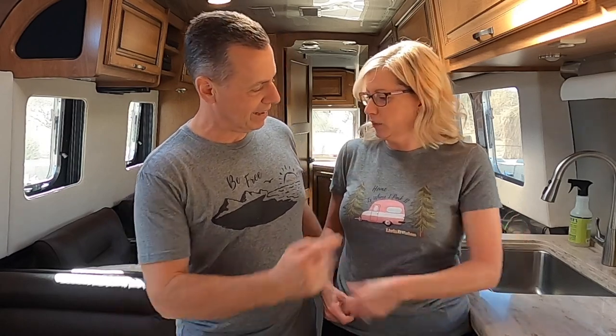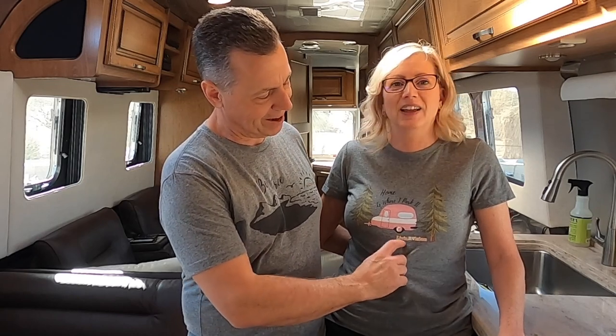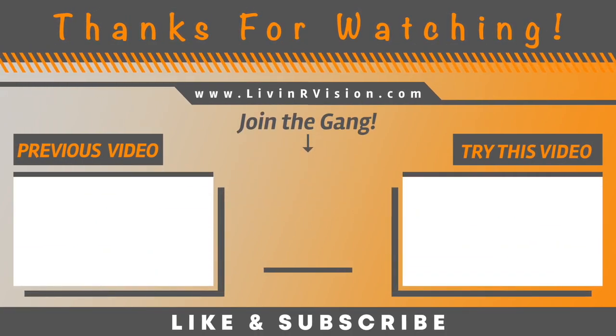And that'll do it for our tour! If you haven't noticed our shirts — we've had them for a while and really like this design. It says 'Home is Where I Park It' with a cute little pink trailer, and we have our 'Living Our Vision' logo on there subtly. We also have a 'Be Free and in the Sun' design. Go to our website livingourvision.com, click on our swag page to see everything we have. Thanks for joining us today — if you liked the video give it a thumbs up, please subscribe to our channel, and we'll see you guys next week!